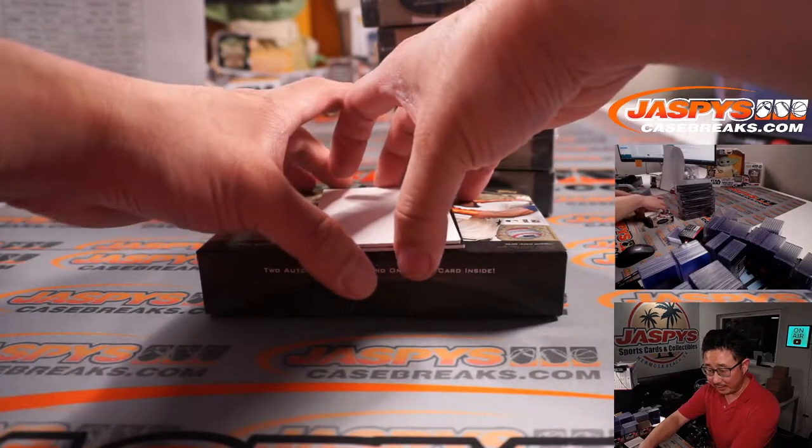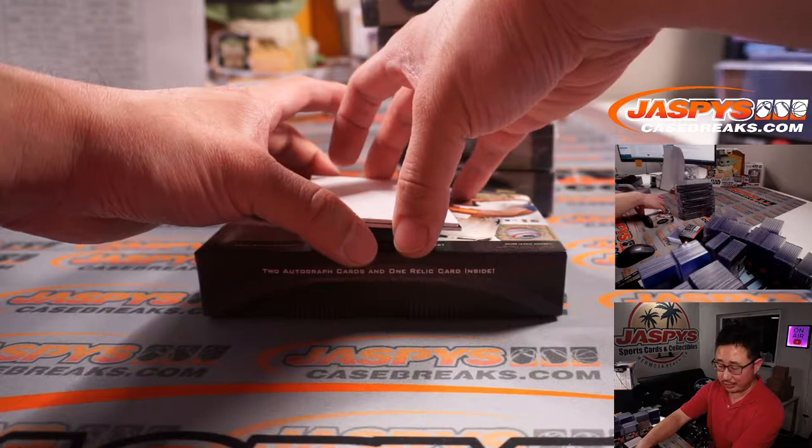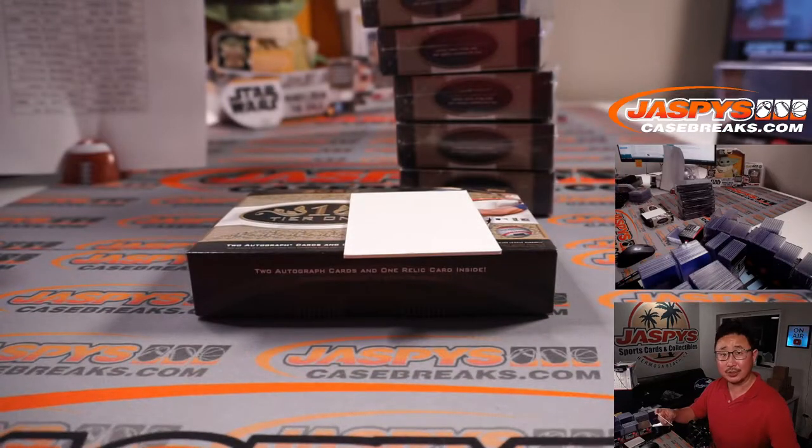There it is — there's Miguel Cabrera's 500th homer card. Tampa Bay Rays — Jimmy Brandt picked up the Rays straight up. There you go, Jimmy. And Lance McCullers Jr., out of 299 — I think that's also for Jimmy. Nice.